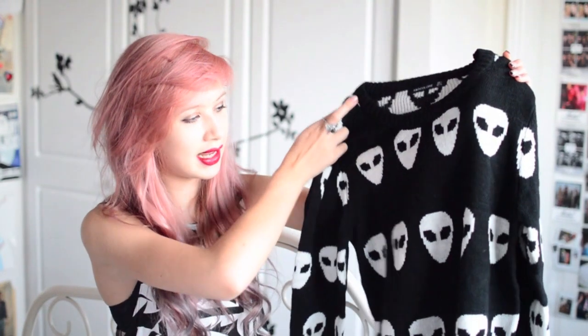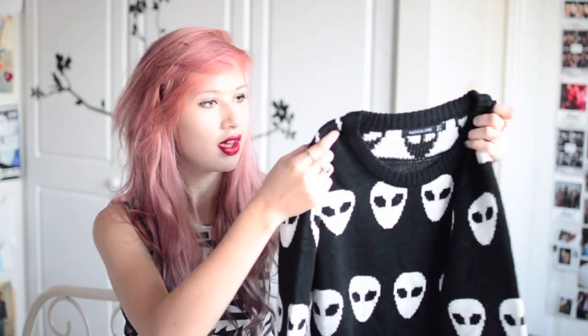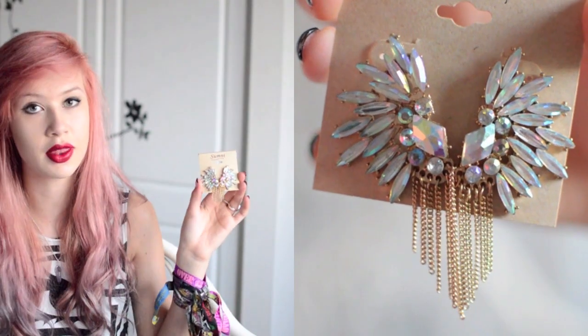Another jumper — this has got alien prints all over it and I believe this one is a copy of the Evil Twin jumper that they do. Although that one has kind of silvery knitting whereas this is just white. This one is £16.31. Then last from Personmull I have some rings. They've got gorgeous iridescent jewels and they were only £3.13.